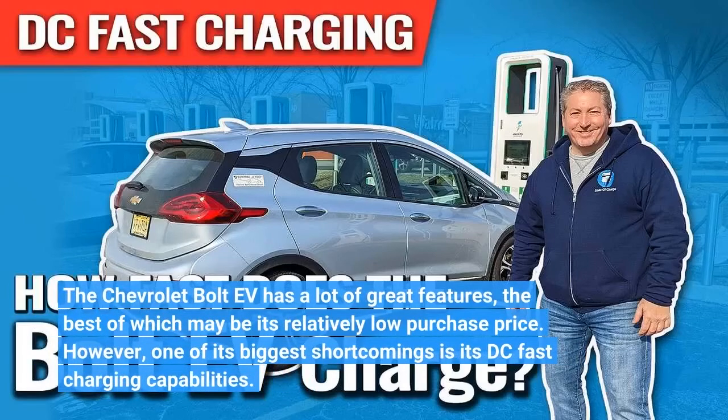The Chevrolet Bolt EV has a lot of great features, the best of which may be its relatively low purchase price. However, one of its biggest shortcomings is its DC fast charging capabilities.